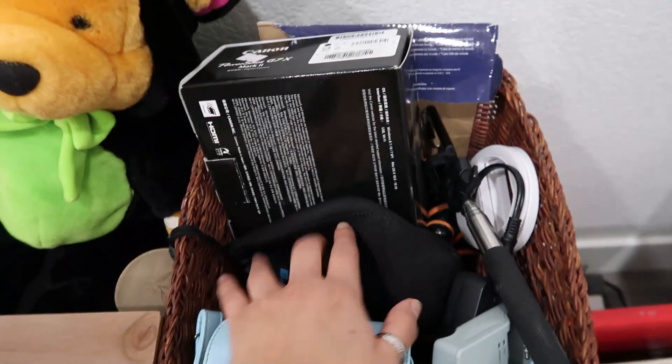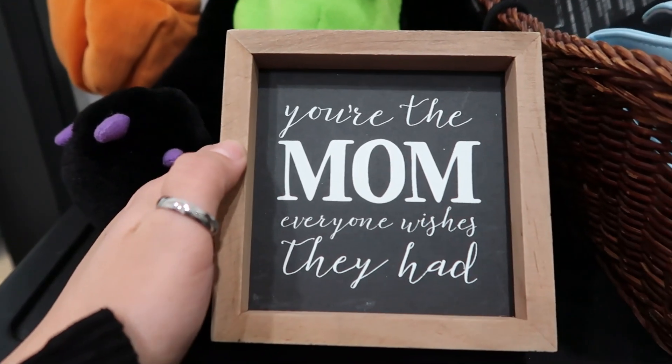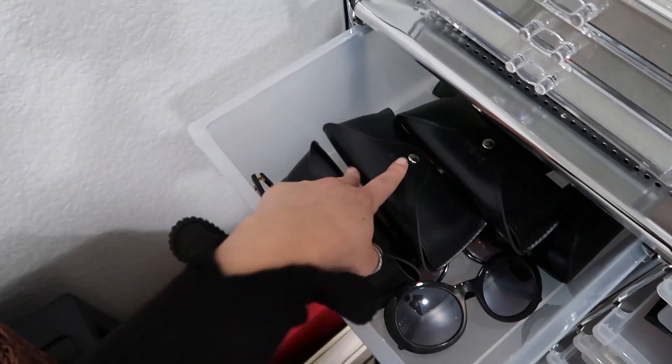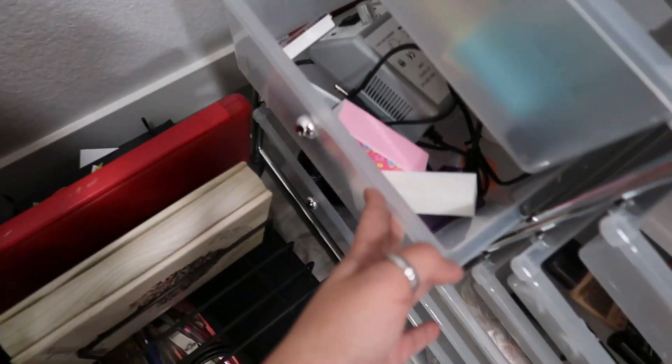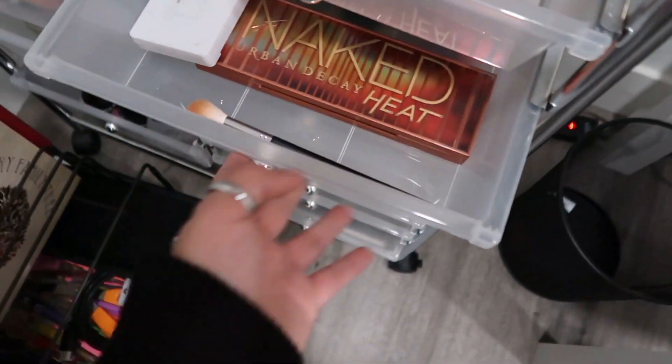All right guys, so on this wall we don't have anything yet, but I'm thinking of putting that big one up there somewhere — maybe sideways. Right here I have all my camera stuff, my Polaroid, and then a cute little sign I got at Burlington. It says 'you are the mom everyone wishes they had' — cute, and it was like $3.99. Then right here I have my beanies, some belts, my jewelry box, some sunglasses, nail stuff, lashes, and makeup.